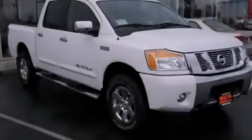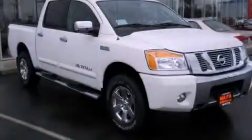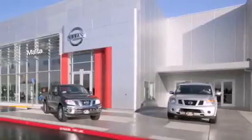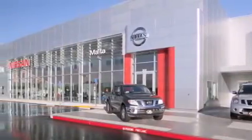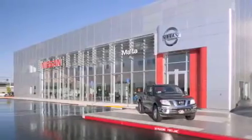Please call today to reserve this vehicle for a test drive. Nissan of Sacramento is located at 2820 Auburn Boulevard off the Cap City Freeway in Sacramento. Nissan of Sacramento won't be undersold.